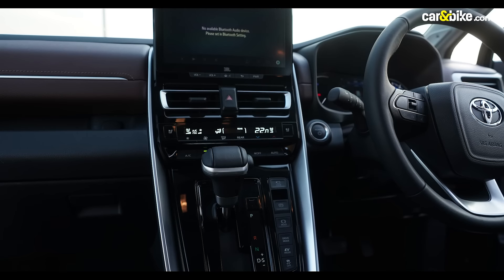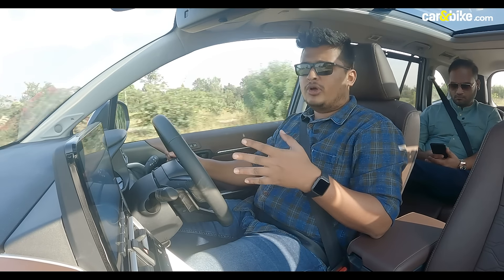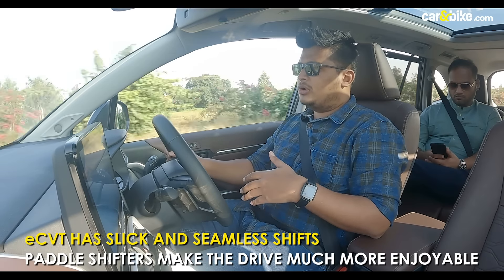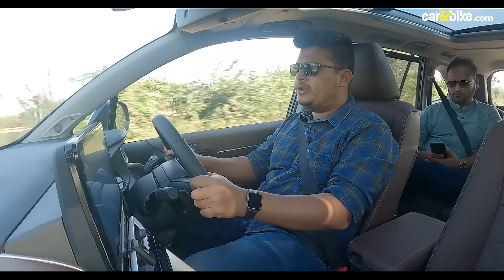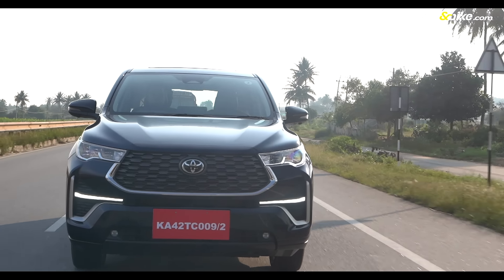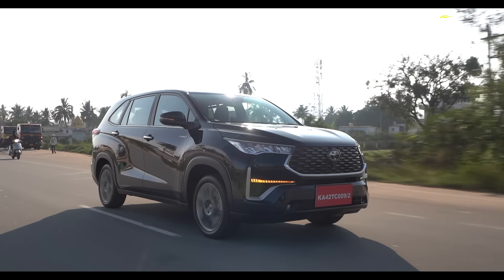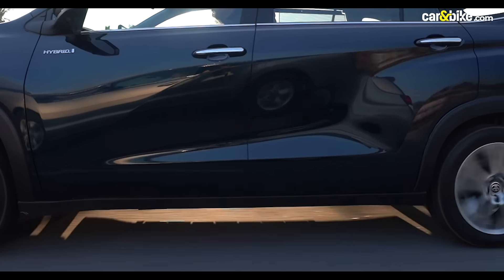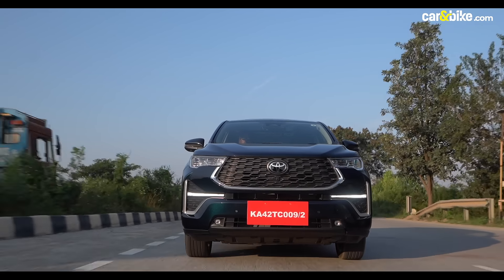The new eCVT unit generated a lot of talk when announced, but driving it for a decent amount of time reveals that the combination between engine and gearbox is not bad at all. The steering wheel is nice and firm — ideal for longer journeys — with tilt and telescopic adjustments. The Innova Hycross is also the first MPV in India to feature Level 2 autonomous driving systems, including Dynamic Radar Cruise Control, Lane Trace Assist, Rear Cross Traffic Alert, Blind Spot Monitor, Pre-Collision System, and Auto High Beam.